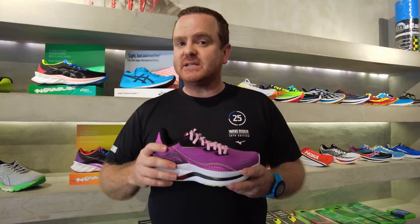Hey guys, it's Grant from Run and today we're talking about a new shoe, the Saucony Endorphin Shift 2. The Endorphin series is all about speed. The Shift, however, is your daily trainer.